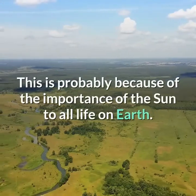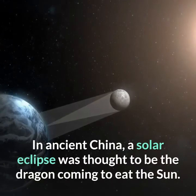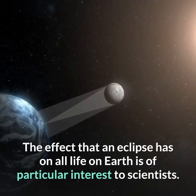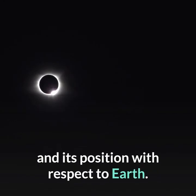This is probably because of the importance of the sun to all life on Earth. In ancient China, a solar eclipse was thought to be the dragon coming to eat the sun. The effect that an eclipse has on all life on Earth is of particular interest to scientists. They eagerly await a solar eclipse because it helps them to gather more knowledge about the sun and its position with respect to Earth.